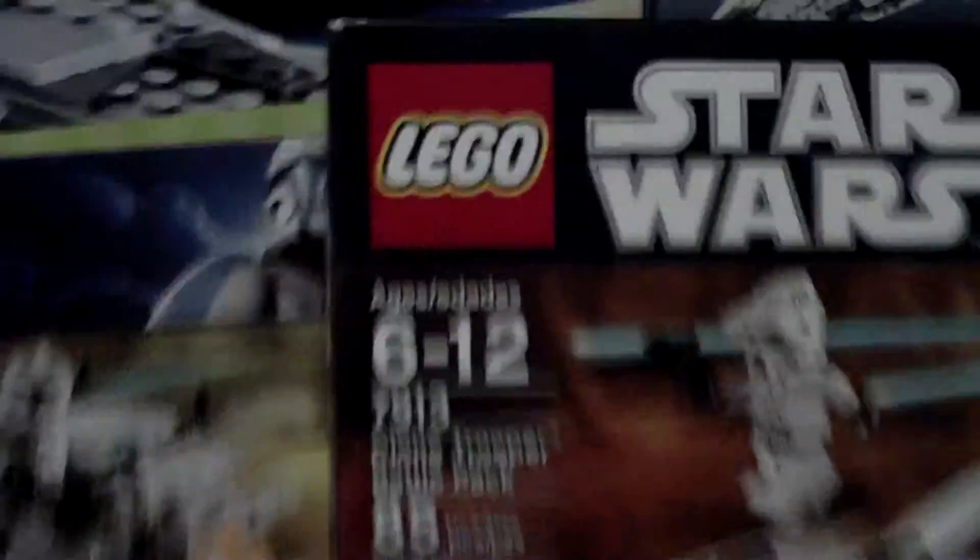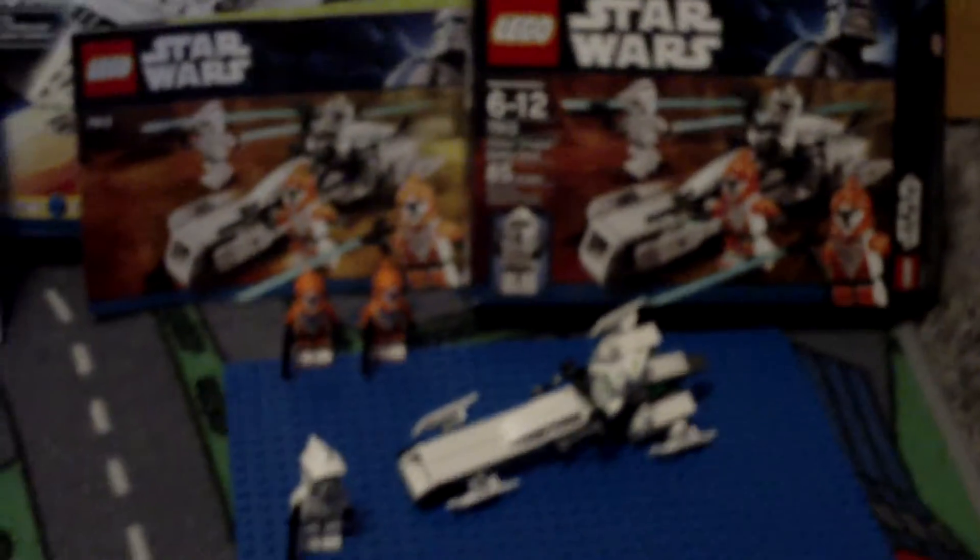And this is my Clone Trooper Battle Pack review, ages 6 to 12. Thanks for watching. Bye, R and R and 4. Bye!